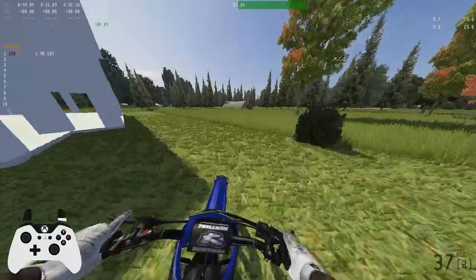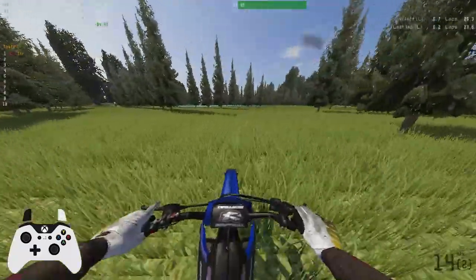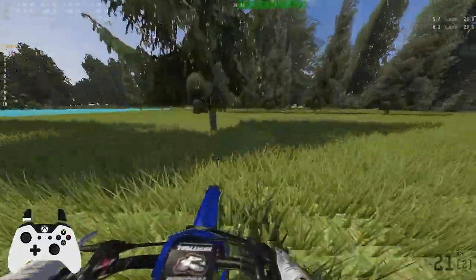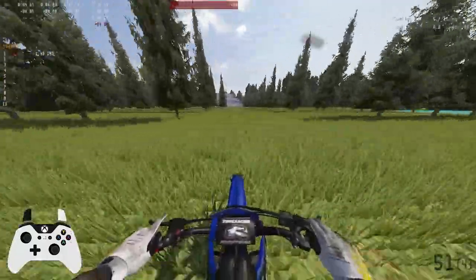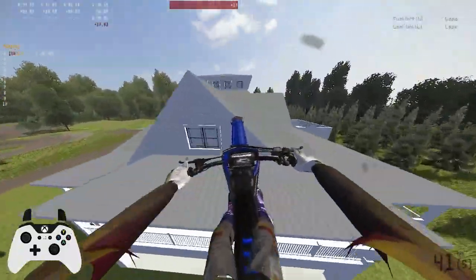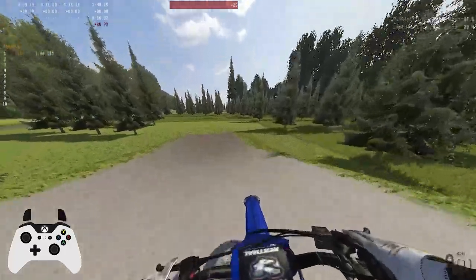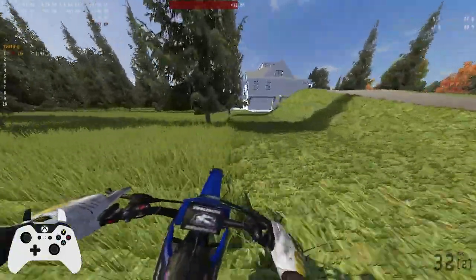Actually, it looks like there might be a jump over here — maybe I'll check it out. Oh yeah, that's definitely a jump. I was about to end the video, but I'm gonna hit this really quick. Looks like we're gonna jump over the house — or jump through the house. I don't know, maybe I hit that from the wrong side. Nah, I definitely hit it from the right side — I was definitely not going fast enough.